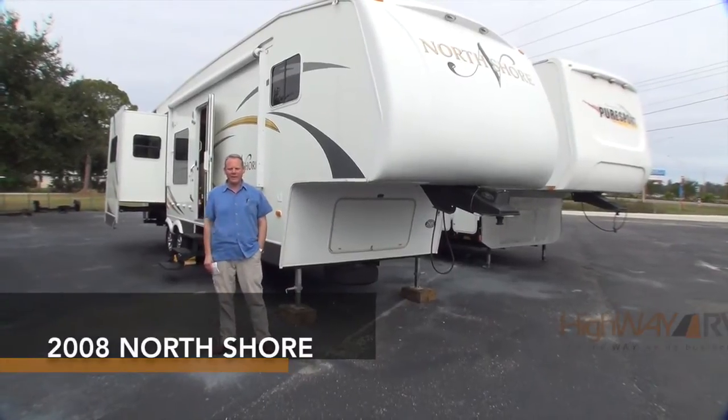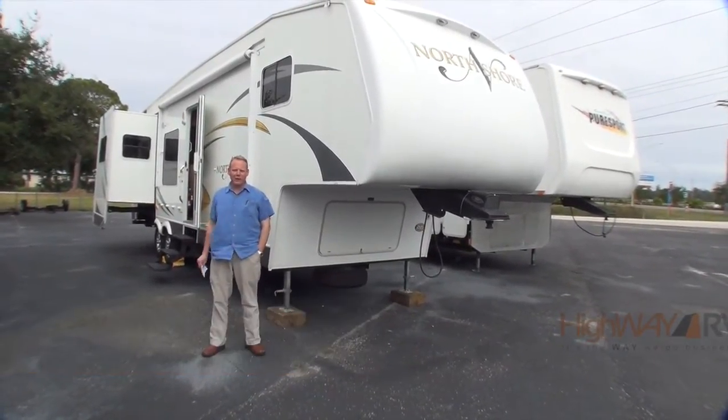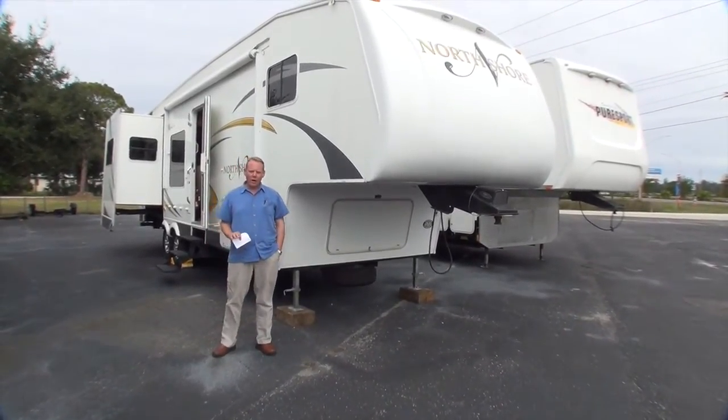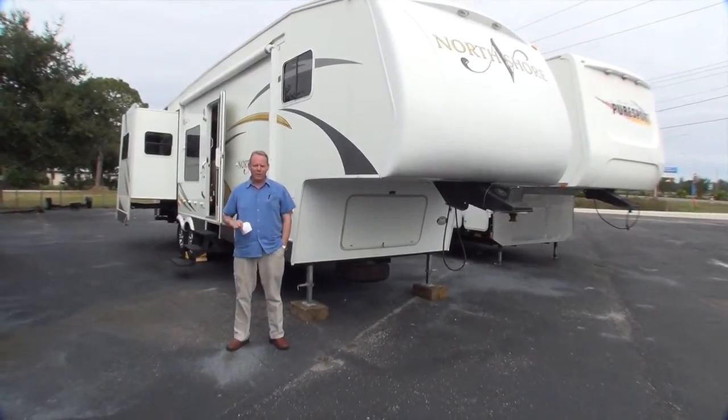Hi there, I'm Brian Taylor with Highway RV in Lake Alford, Florida. Today I want to take you on a quick look at this 2008 North Shore by Dutchman. It's a 31 RG floor plan, so we're going to start the tour indoors and then we'll come on to the outside.